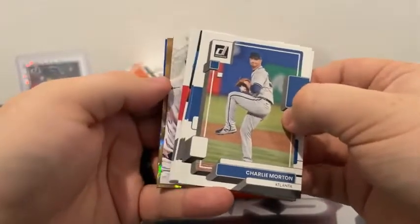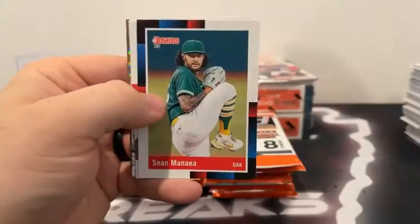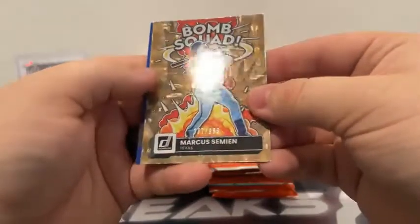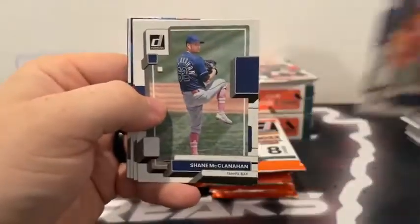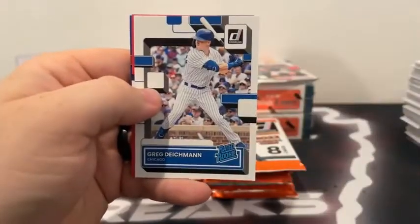This pack we do have a signature series — we'll set that down. Here is Charlie Morton. We've got an Unleashed, a Bomb Squad coming. There's Morton, Ian Happ. Clayton Kershaw covers Sean Manea. Noah Syndergaard. We've got a DK Adolis Garcia. There's Marcus Semien — that's at 999 on the Bomb Squad — and a blue Ryan McMahon for Colorado. There's Mitch Haniger for Seattle. We've got a Shane McClanahan. Fernando Tatis covers Jared Kelenic. Kyle Tucker covers the rated rookie of Greg Dykeman. We've got a red rated rookie Gavin Sheets and a blue rated rookie Hans Crouse for Philadelphia.